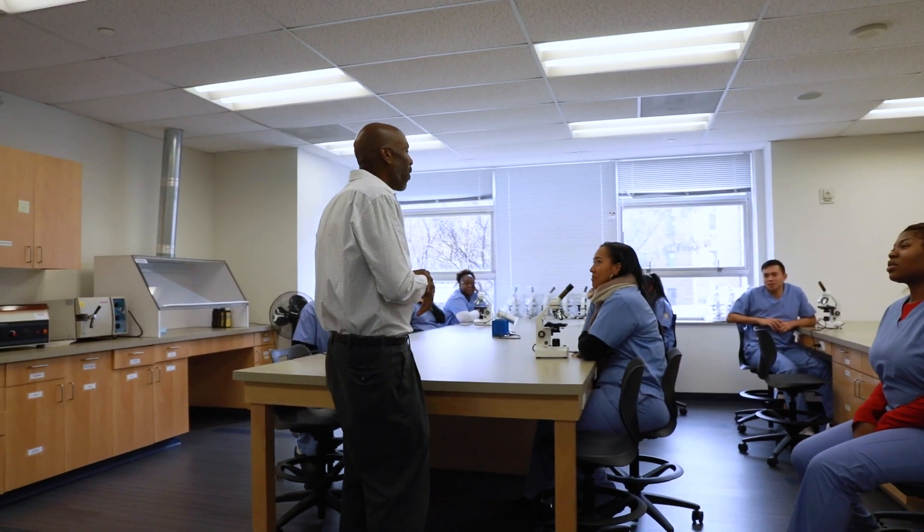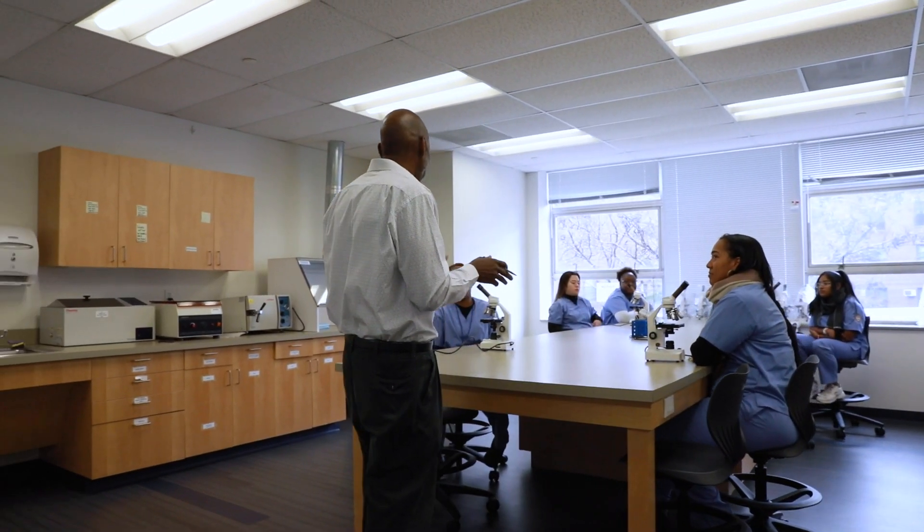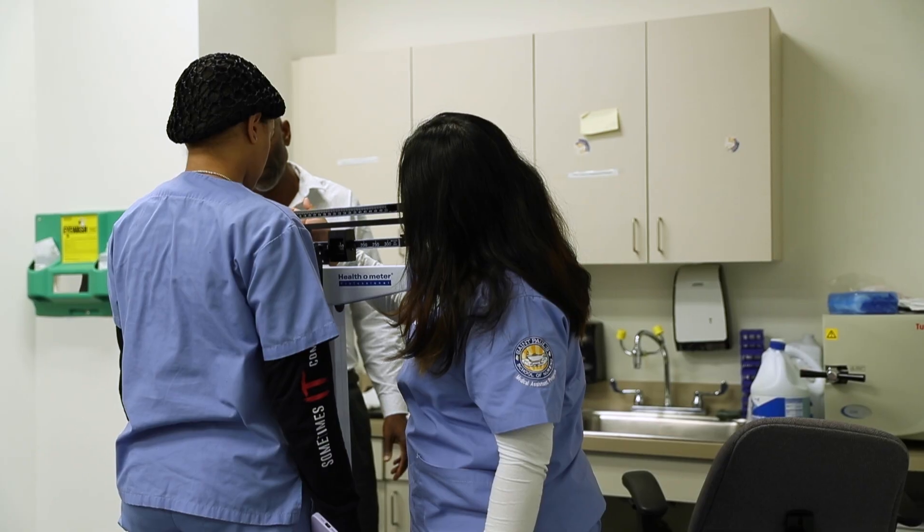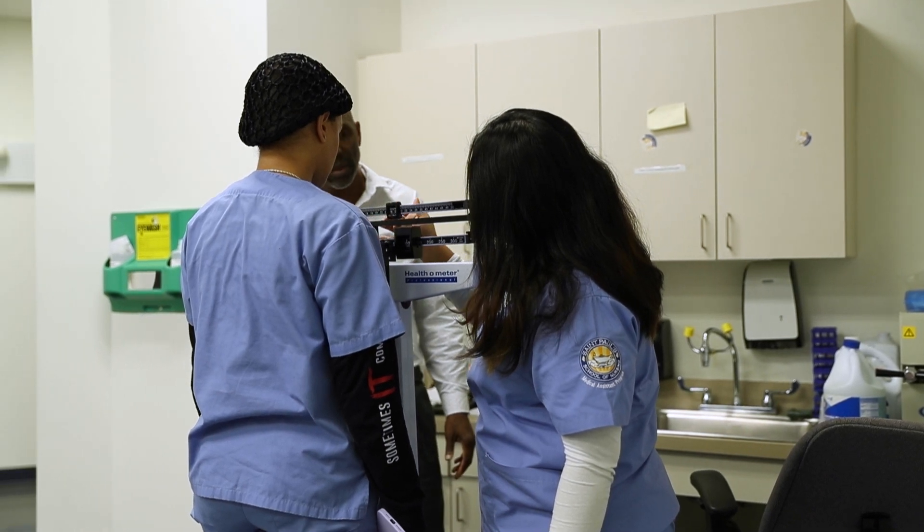Medical assistants can do many clinical things, but they can also do much more administrative tasks as well. I found that medical assistants really help complement what doctors and nurses do. They work as a team concept. The value and importance of medical assistants in the medical field is tremendous.